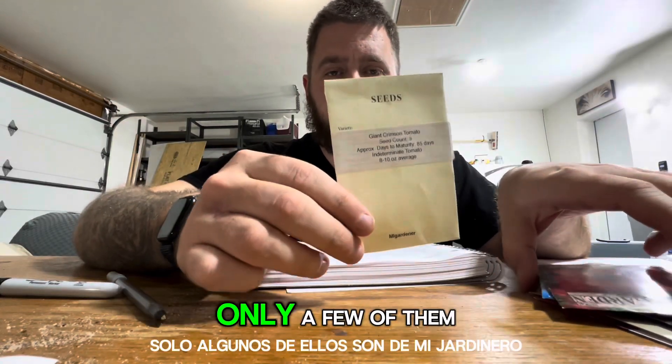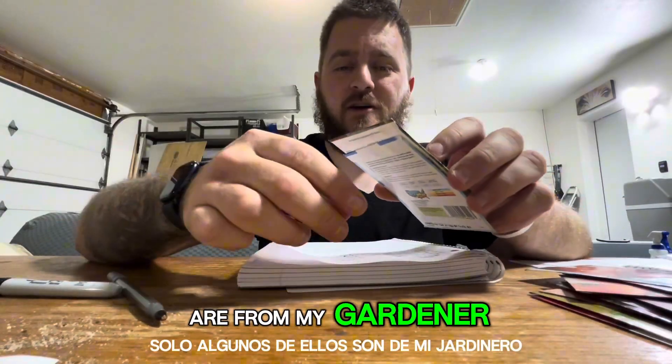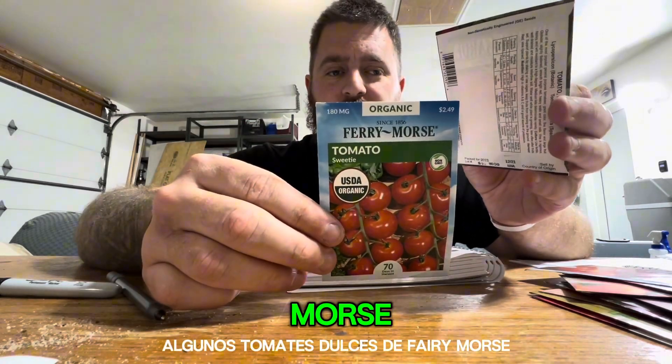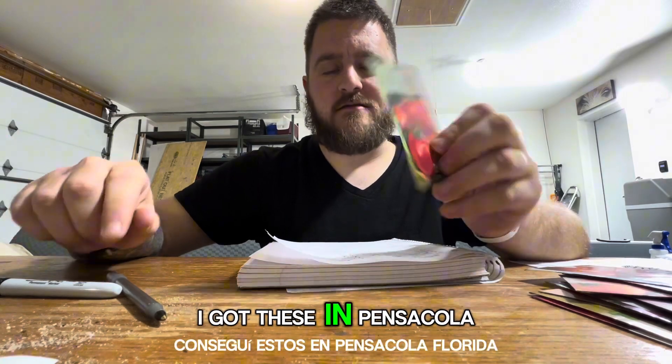I have giant crimson tomatoes, only a few of them from M.I. Gardener. Some sweetie tomatoes from Fairy Morse. These are from Pages Seeds — I got these in Pensacola, Florida.